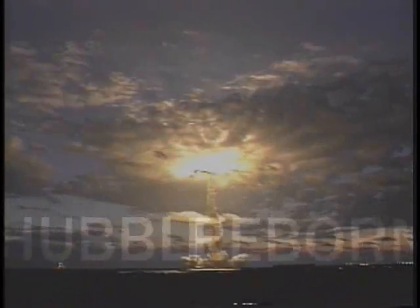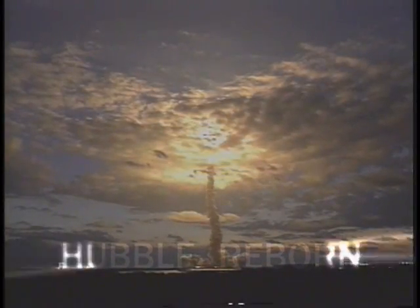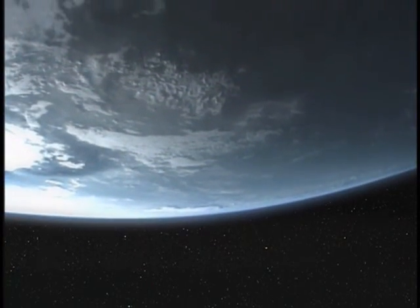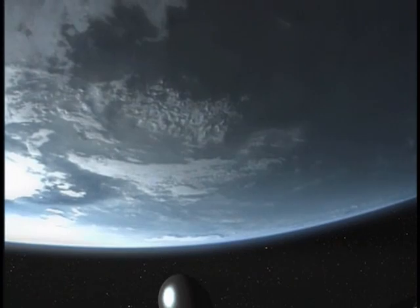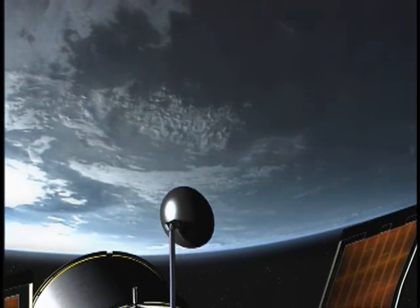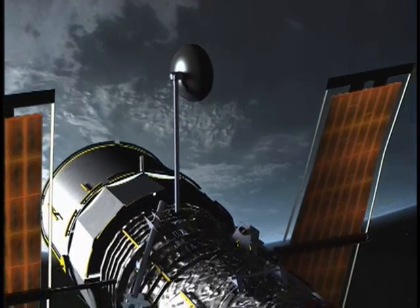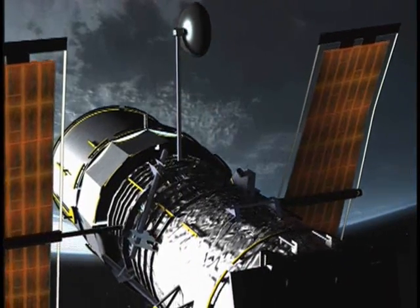Roger roll, Columbia. Hunter of black holes, discoverer of worlds, window to the universe.